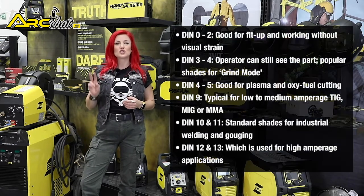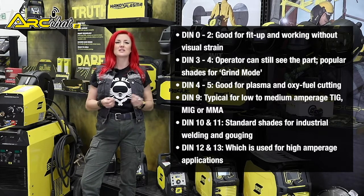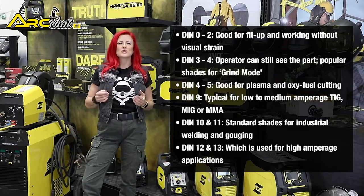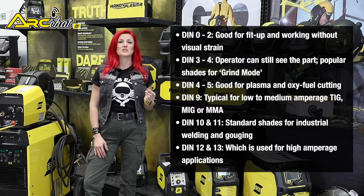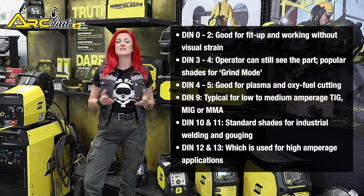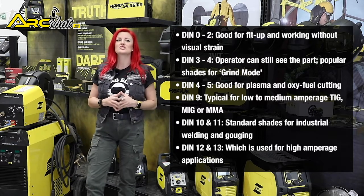DIN 0-2: good for fit-up when working without visual strain. DIN 3-4: the operator can still see the part — these are popular shades for grind mode. DIN 4-5: good for plasma and oxyfuel cutting. DIN 9: typical for low to medium amperage TIG, MIG or MMA. DIN 10 and 11 are standard shades for industrial welding and gouging. And lastly, DIN 12 and 13, which are used for high amperage applications.